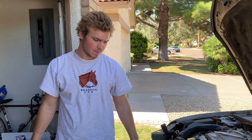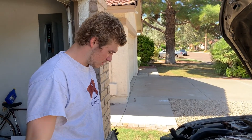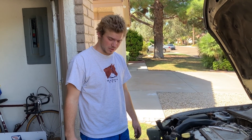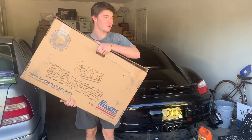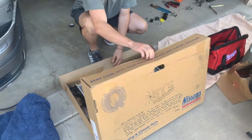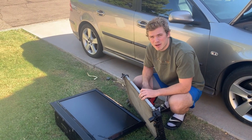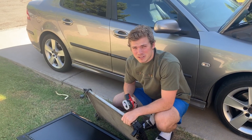It looks like the parts store screwed us over — they gave us the wrong radiator and we just found out after all that work. So we're going to have to call our buddies in Sweden and overnight ship another one. It's the next day, we got the overnight shipment — shout out to Ricky. All we're going to do now is open it up, throw it onto the car, and see what she can do. Before we install it, we're curious how this thing works, so we're going to cut it open.